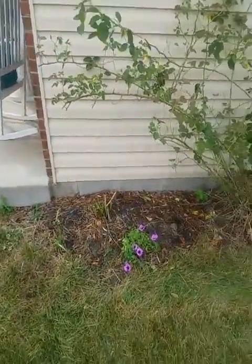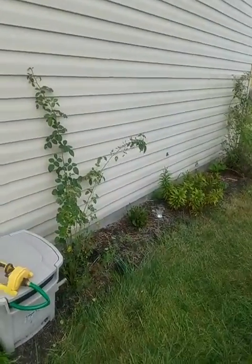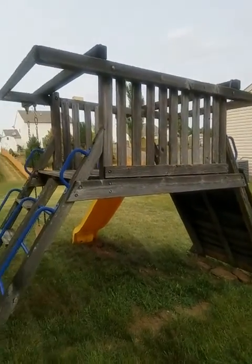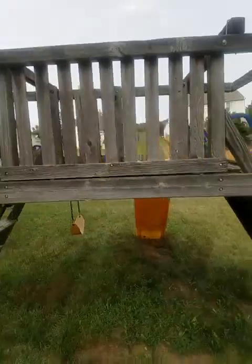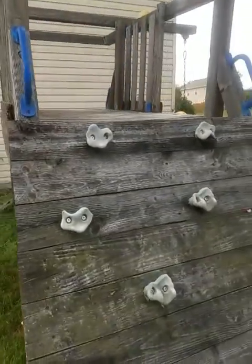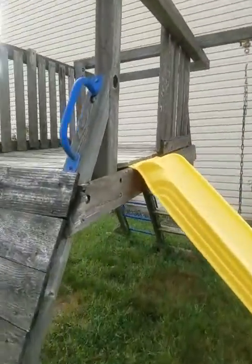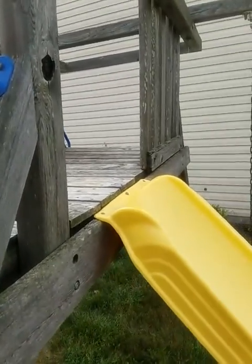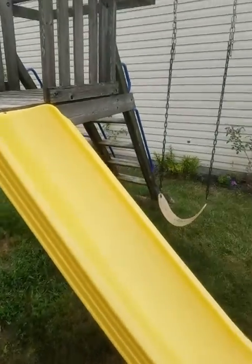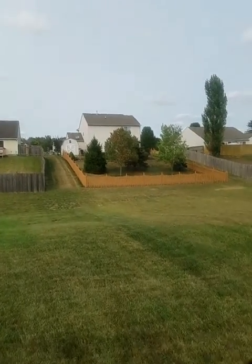Foundation looks good. I don't see any major cracking — don't even see minor cracking, which is interesting. There's a little play area they built here. It looks a little older and could use some cleaning, but it looks pretty solid. Gave it a tug — it's good enough.